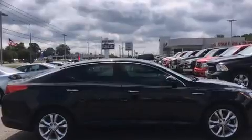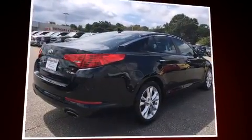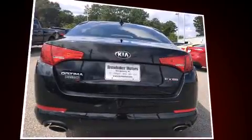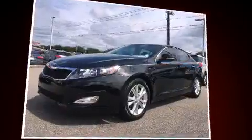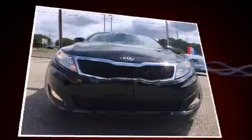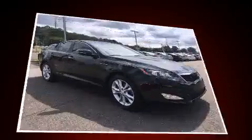Comfort and convenience were prioritized within, evidenced by amenities such as a tachometer, variably intermittent wipers, a built-in garage door transmitter, turn signal indicator mirrors, and a split-folding rear seat. Features such as automatic climate control and leather upholstery prove that economical transportation does not need to be sparsely equipped.